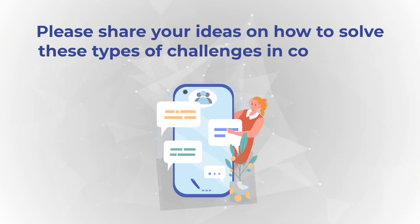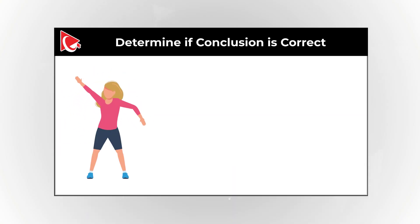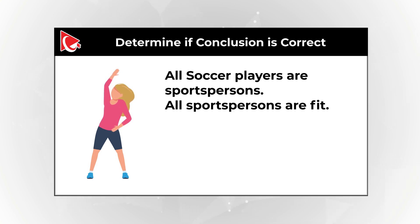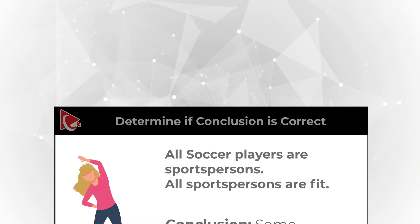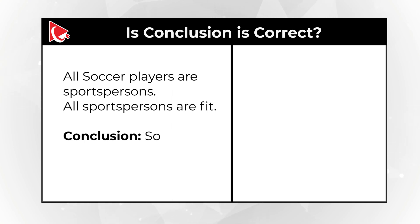Here is a frequently used question to test how logical you are. You need to determine if a conclusion is correct based on the statements. The statements are: all soccer players are sportspersons, and all sportspersons are fit. The conclusion is: some soccer players are not fit. You need to determine if this conclusion is correct, with four choices available.